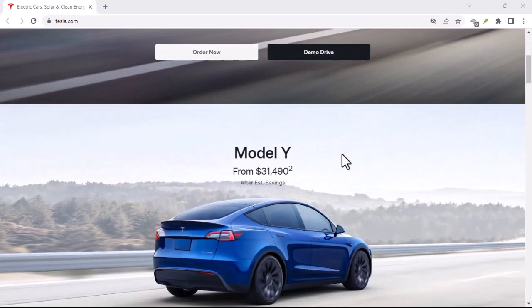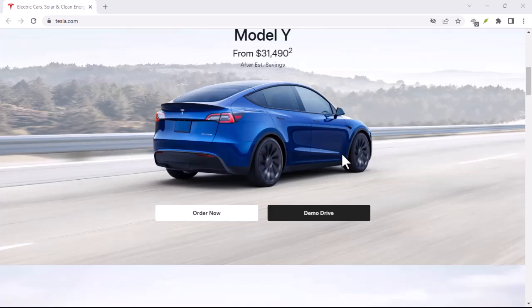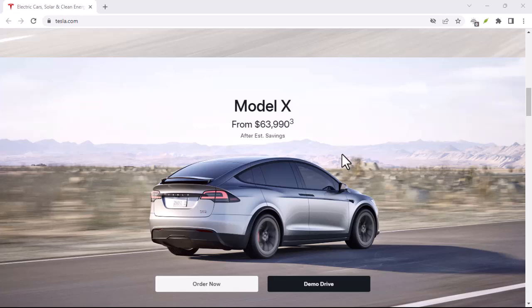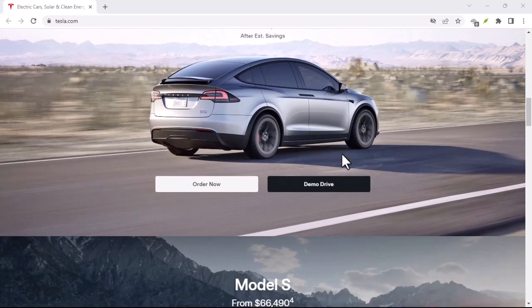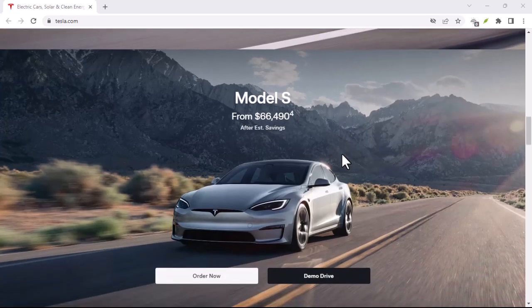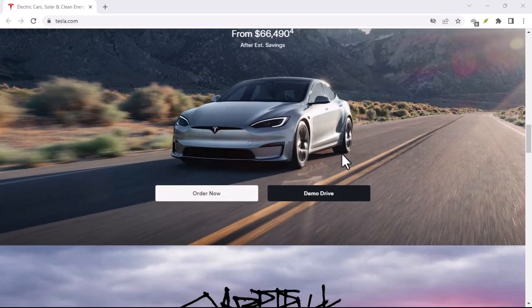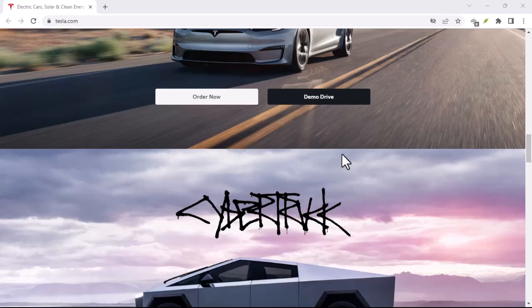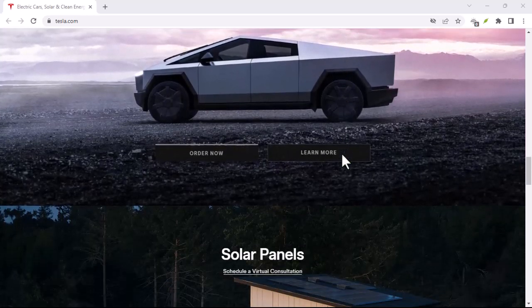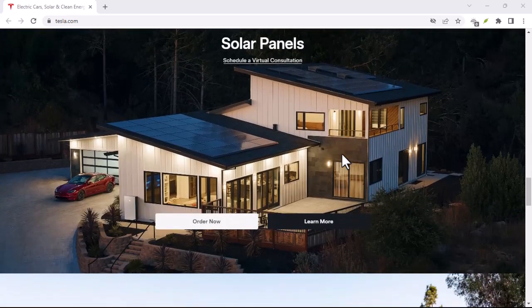If leasing isn't an option for you due to credit concerns, consider purchasing a Tesla outright. Buying may require a larger upfront payment, but it can also offer more flexibility in the long run. If you're on a budget, explore Tesla's used car inventory — you may find pre-owned models that fit your budget and credit situation.